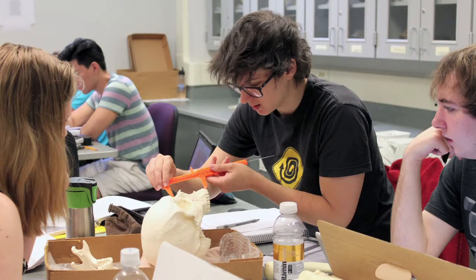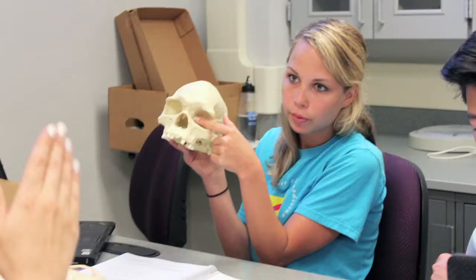You get to touch the bones, feel them, pick them up, put them up to your body and say, this is my left femur. We actually dug up some bones in the professor's yard. So it is very hands-on — you're always dealing with the bones.